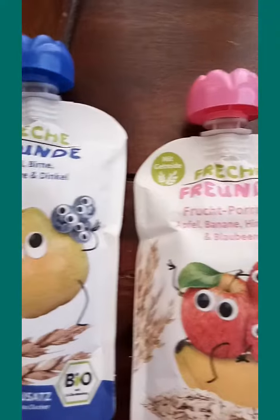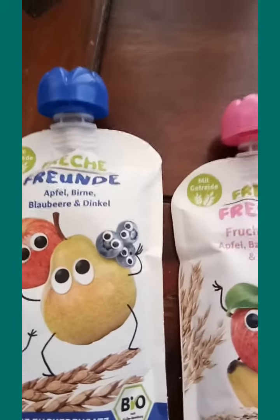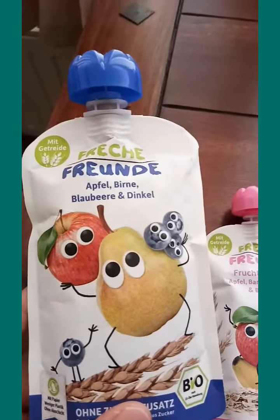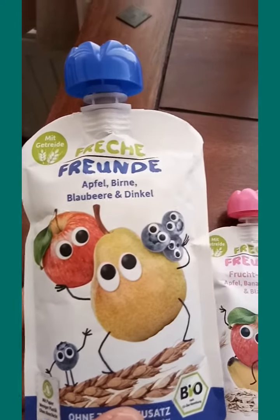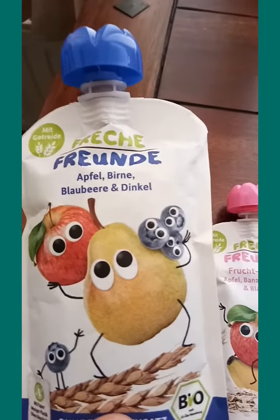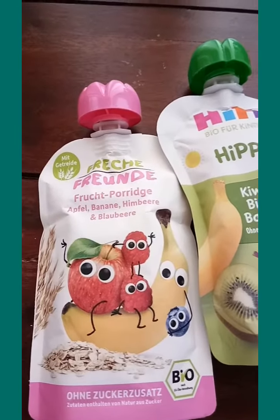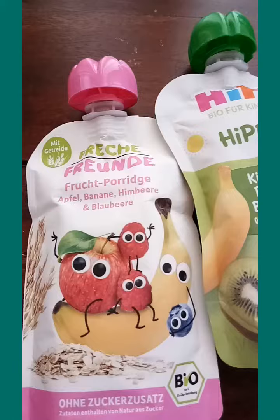What I love about these snacks is they are mixes of different fruit combinations. For example, this one is a combination of apple, blueberry and pear, and then also this one is apple, banana, raspberry and blueberry.